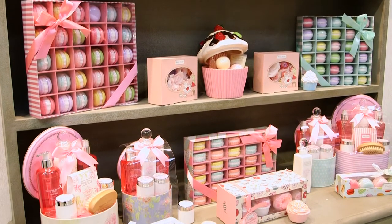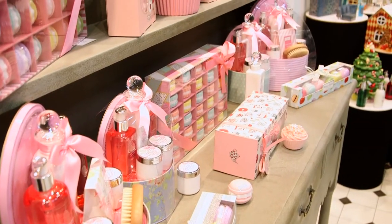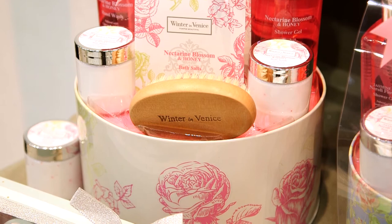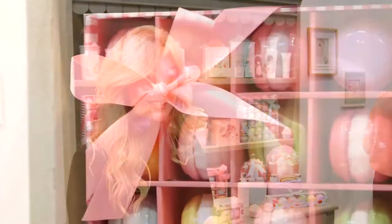The Princess range is one of our new ranges for 2018. It's full of cute little gifts for little girls with our flower petals — you can put the flower petals in the bath. We also have a Sleeping Princess pack with a bath bomb, a little bubble bath, and a body lotion. It's a really exciting gifting range to make little girls feel excited about putting on their body lotions and potions.